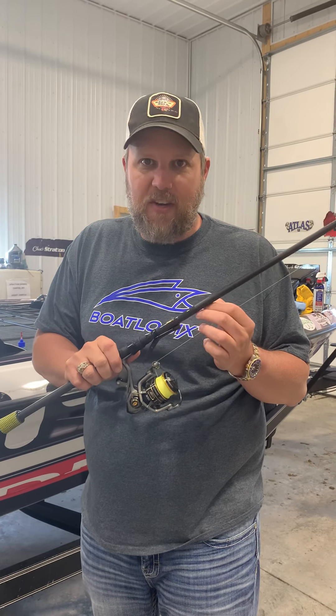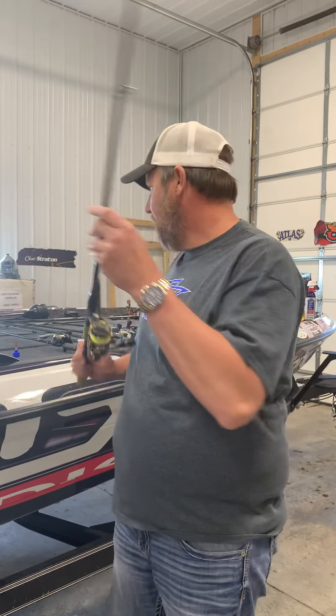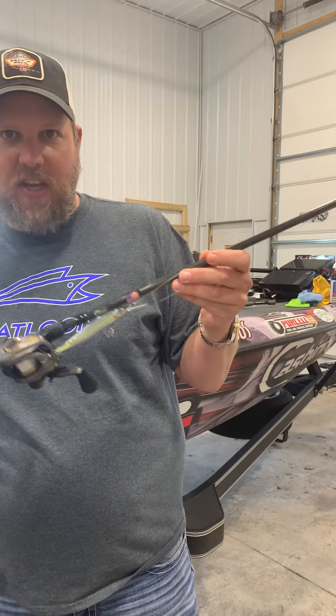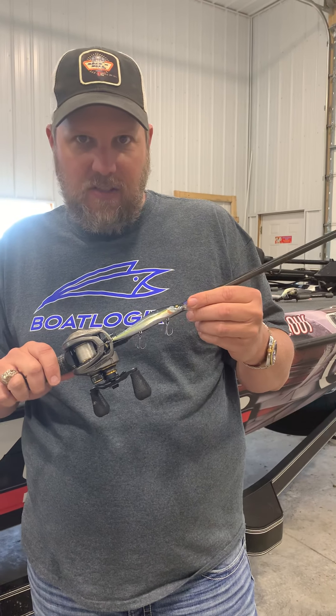Let me show you what I was using. I had a mojo rigged Z-Man TRD — not much success on the bigger ones. Most of my fish came on the Megabass 110 Plus One, I think in Tennessee Shad color.